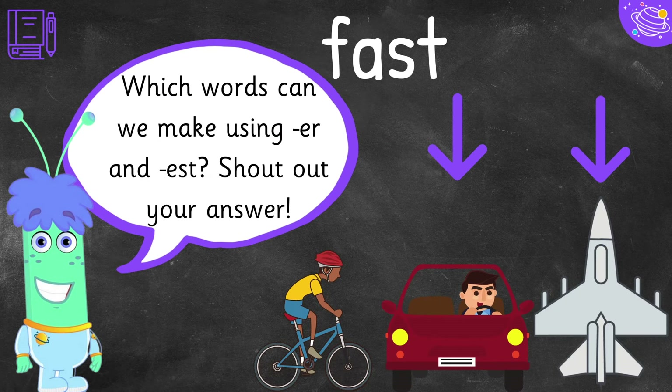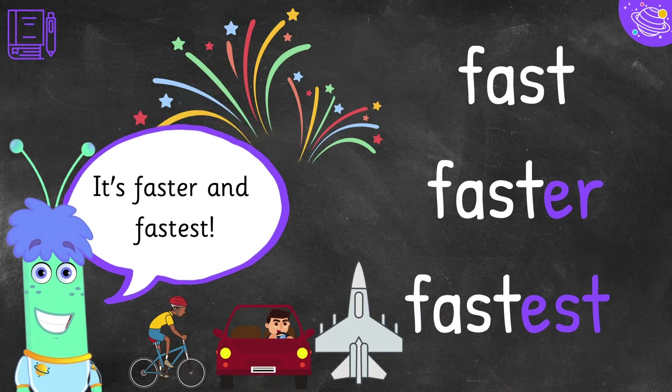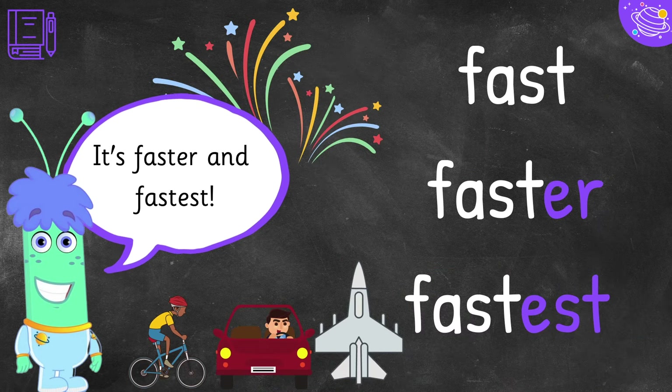Which words can we make using -er and -est? Shout out your answer. It's stronger and strongest. It's faster and fastest.